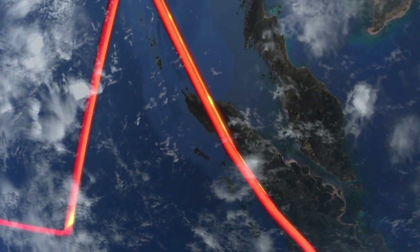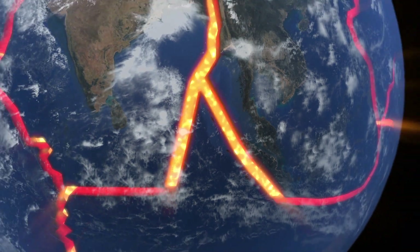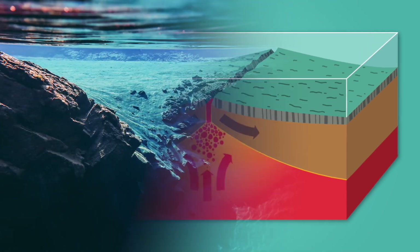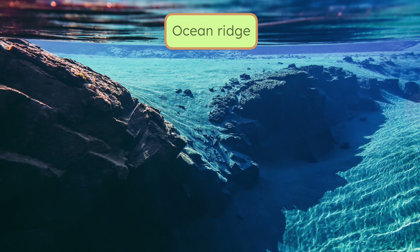Remember how Earth's crust is broken into giant pieces called plates? Depending on how those plates are moving, different features can form. At a divergent boundary, plates slowly move away from each other, which creates a gap in the crust. Magma rises up through the gap into the ocean where it cools and hardens, forming new crust.